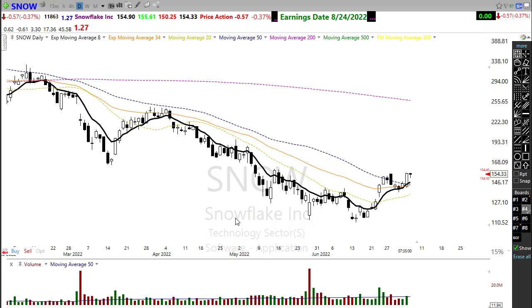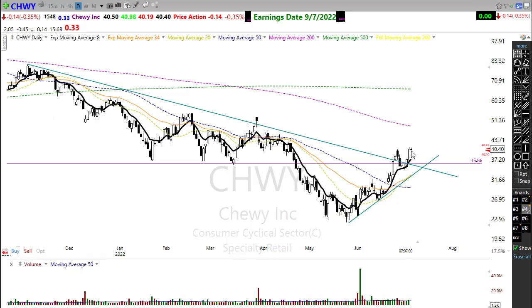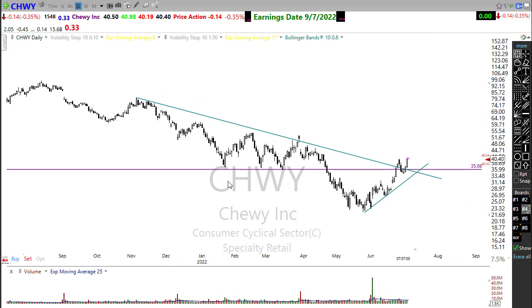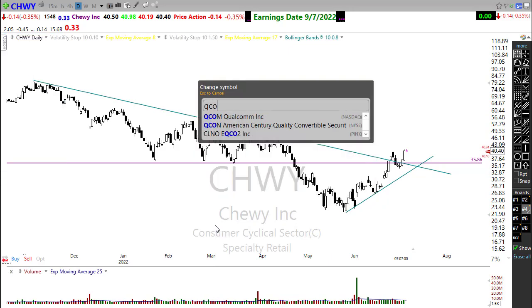CHEWY made a nice move yesterday, pushing on through and following through. We're seeing it hold above the 50-day moving average and breaking this overall downtrend in the chart. Any rest or pullback here sets up a pretty good opportunity. We want to see it hold on to this trend if it rests or pulls back. Quite a few of these stocks starting to show up in the market with those pushes to the upside, and I think we could begin to see that little bit of relief come in the market if we can get some follow-through on these.